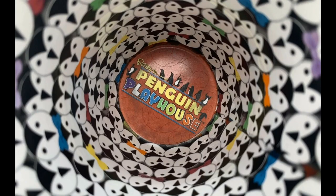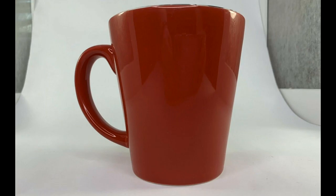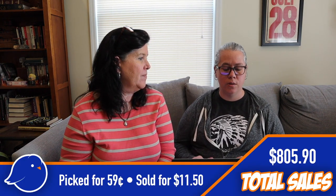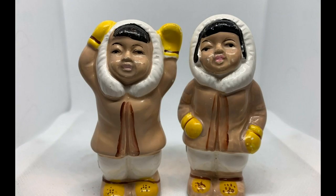Penguin mug — Laura found this one on a regular Goodwill trip. Our local Goodwill isn't the best, so I always check the mugs because resellers have good luck with those. This one ticked all the boxes: it was cheap at 59 cents, and it was themed — perfect for penguin collectors. Sure enough, the buyer was a penguin collector. We sold it for $11.50, and it sold quickly too.